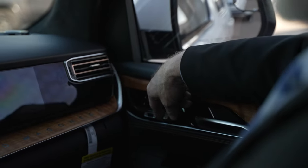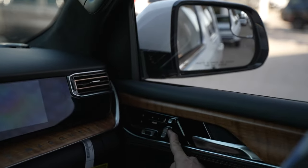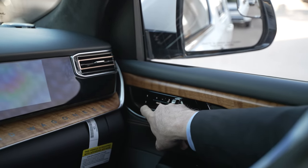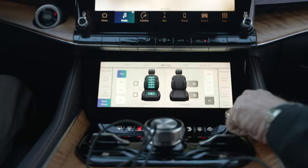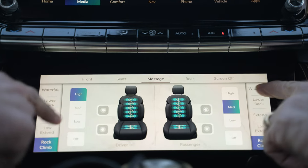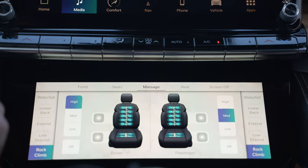The power controls are on the doors to adjust the seats however you want. The top button adjusts the back part of your seat for comfort. The other button moves the seats back and forward. Right above that, you've got the massager — you turn that on and your seat massages. You can program how you want it: just hit the on button and you'll have the waterfall, lower back, or wherever you want it.